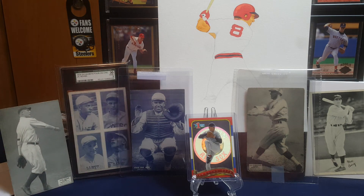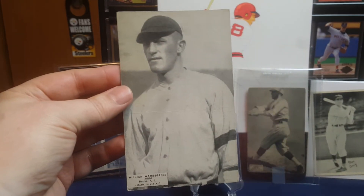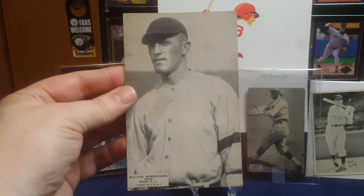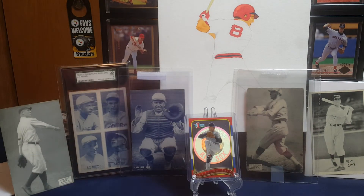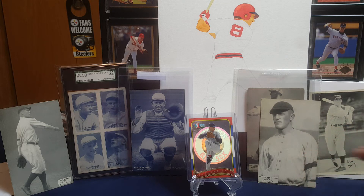The other one I got from that same seller is Bill Womgans, also 1925. So I've got maybe two or three to go yet from 1925, and then I'll have the full team.